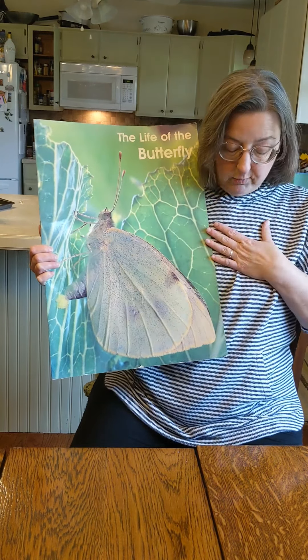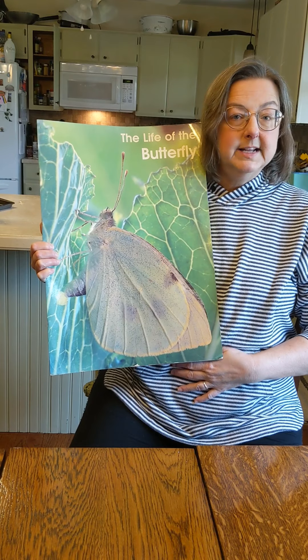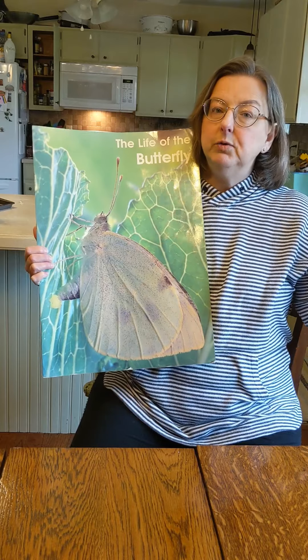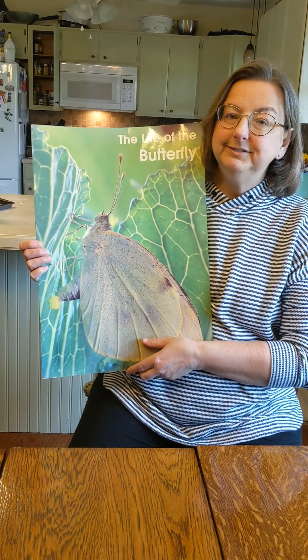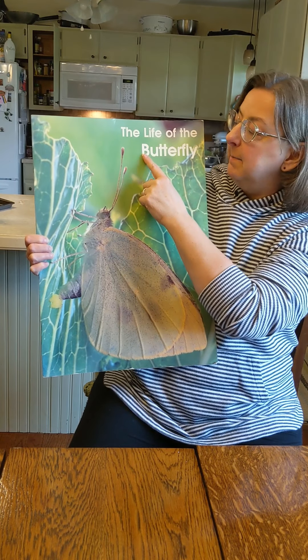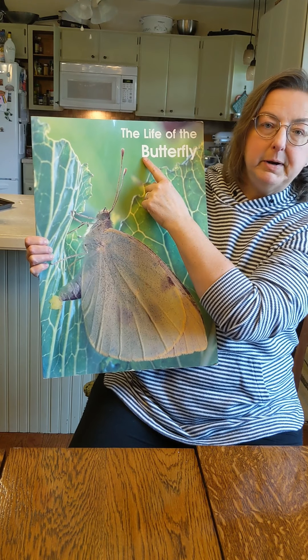You have a head and a thorax and an abdomen, too, don't you? That's your belly, okay? But you only have two legs and two arms. You're not an insect, are you? All right, so this one's called The Life of the Butterfly. Better B for butterfly.